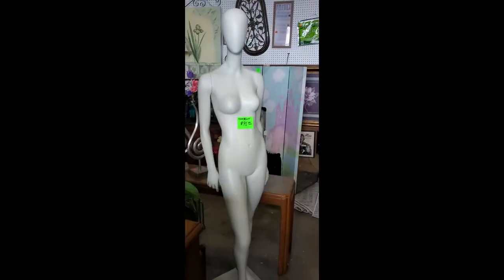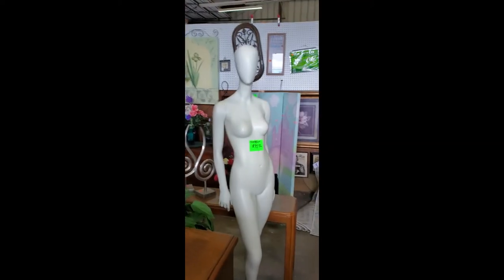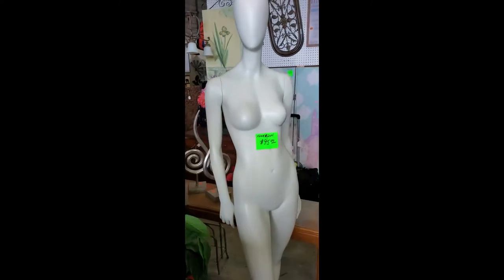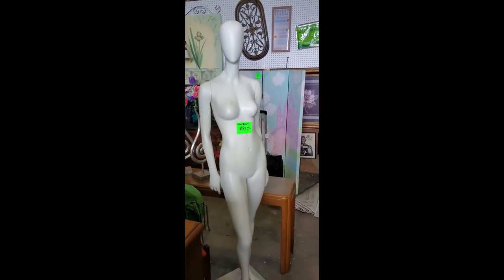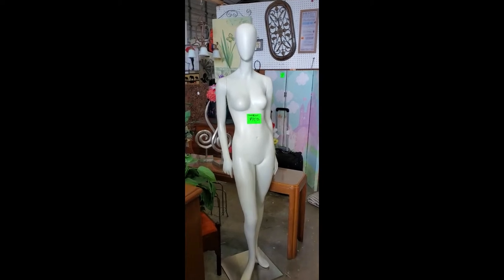Hey guys, I'm out in Palmetto. Check out this full-size mannequin with a faceless female form for 95 bucks. She is too damn cool. If I had the room I'd get her, but I don't. It's got a good face on it too.